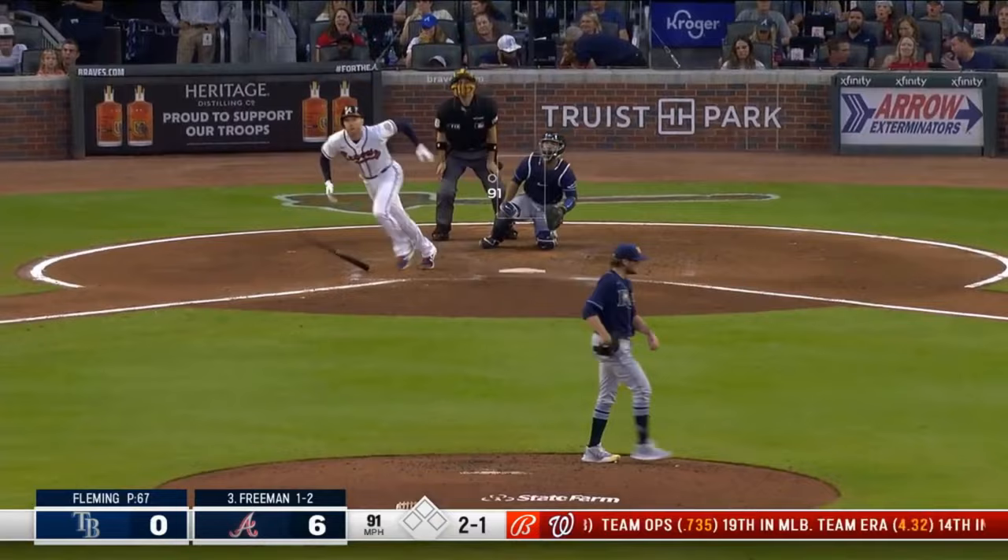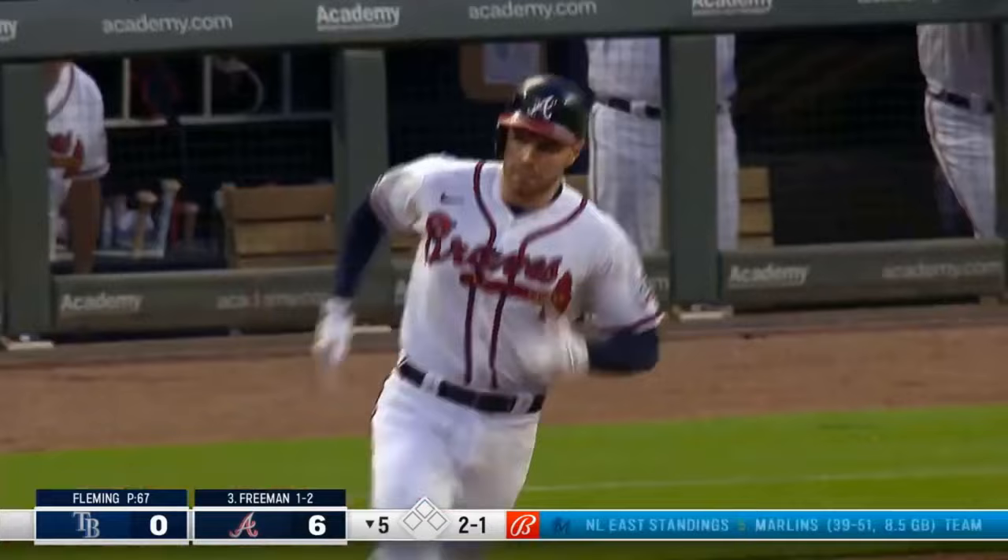Nobody on or out — and he hits a high fly ball, belted toward the Braves bullpen. Freeman goes above the bullpen.